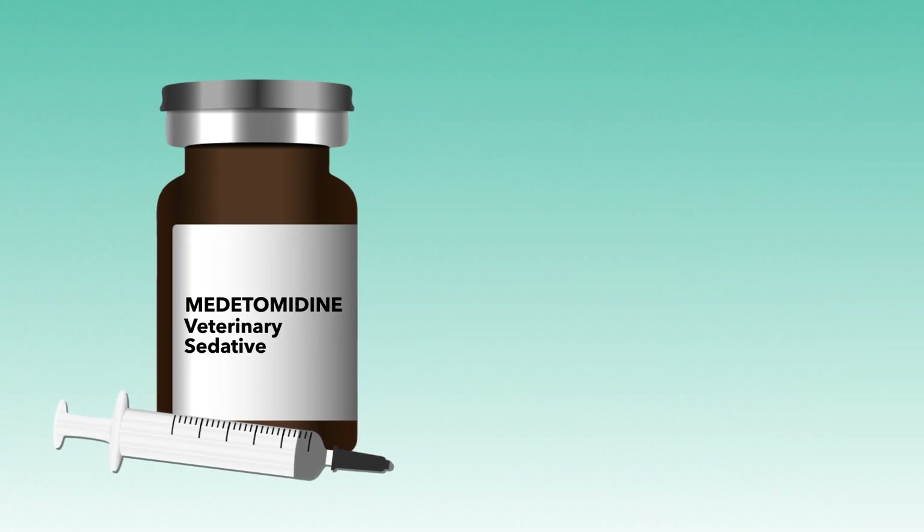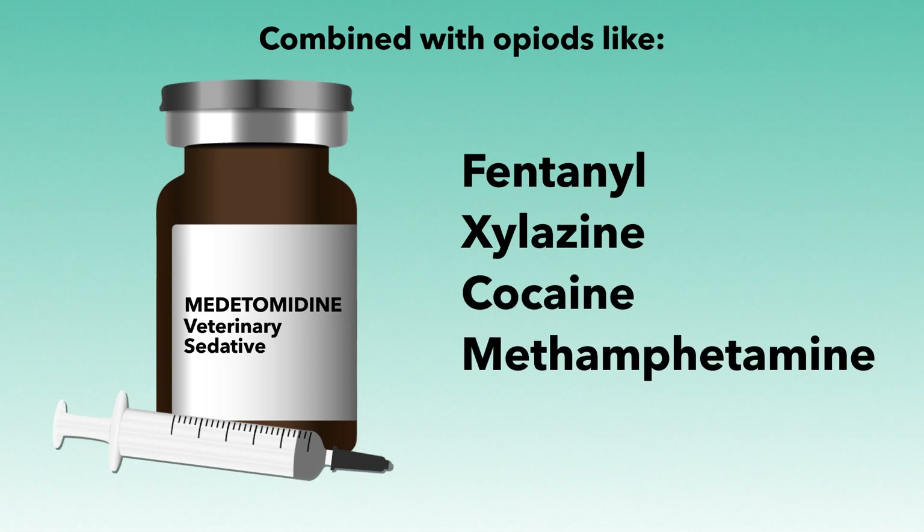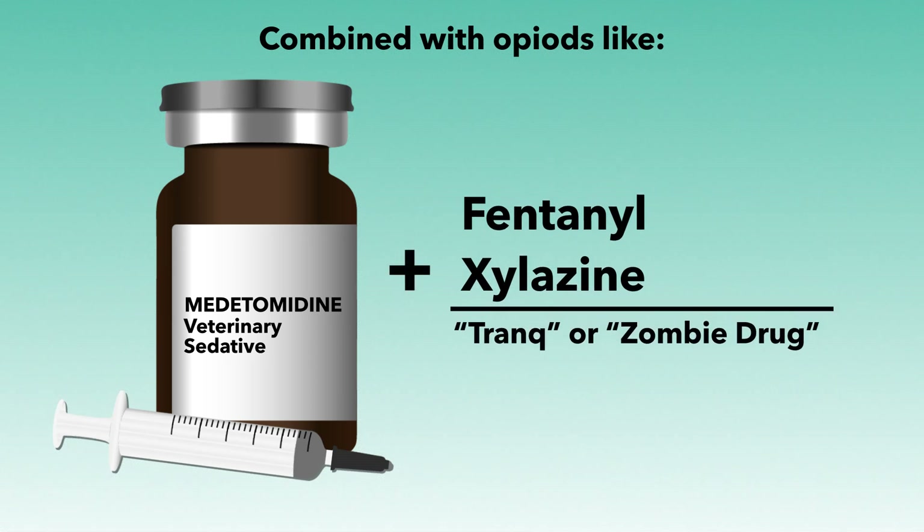Reports have identified metatomidine in street drug mixtures, often combined with opioids like fentanyl, xylazine, and stimulants including cocaine and methamphetamine. The combination of xylazine and fentanyl, commonly referred to as tranq or zombie drug, in addition to the incorporation of metatomidine, have emerged as a significant public health concern.